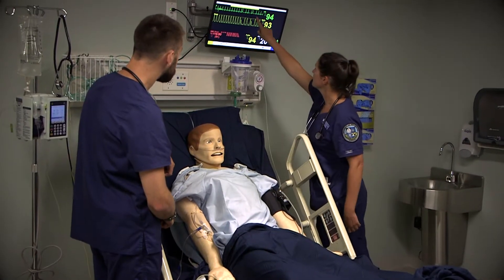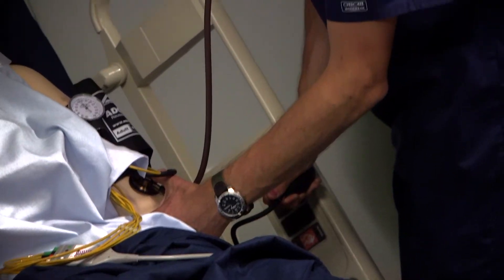At the Simulation Center at the University of New England, we have patient simulators that students use to practice clinical skills as well as clinical judgment.